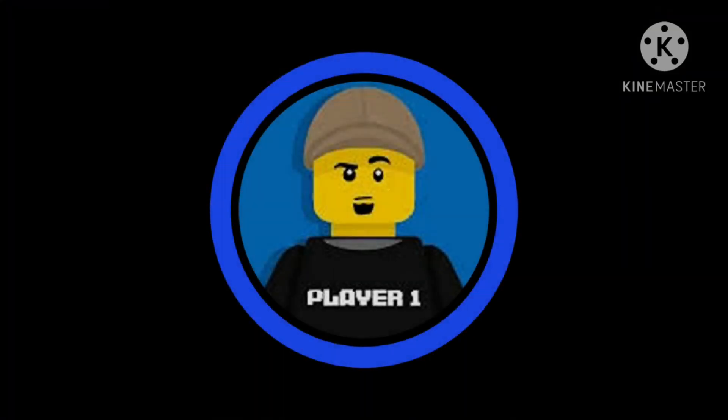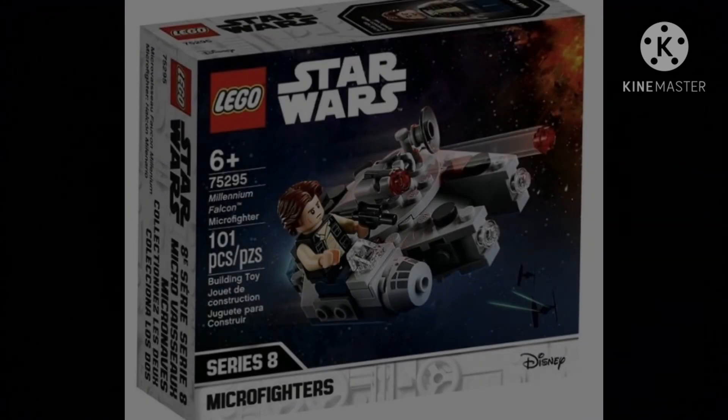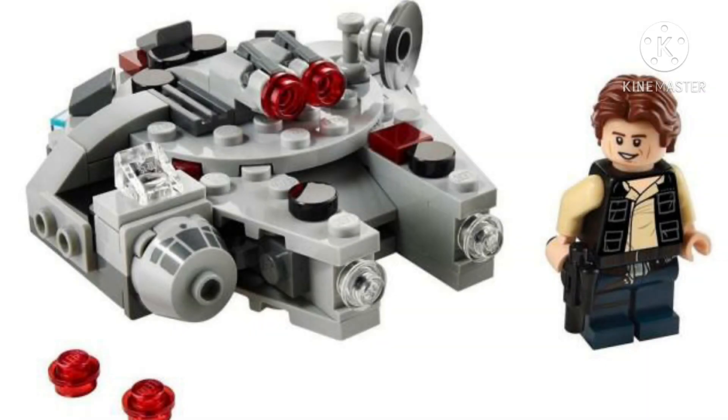Now we're down to the final two sets revealed today — two of the most disappointing sets of 2021. The Millennium Falcon Microfighter with 101 pieces for $10 with one minifigure being Han Solo. It's your casual Millennium Falcon with some new pieces. I might get it just for the Han Solo minifigure, but I'm not going to do a review on it because this set is not worth reviewing.